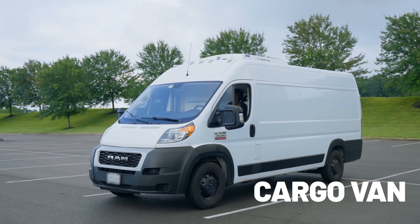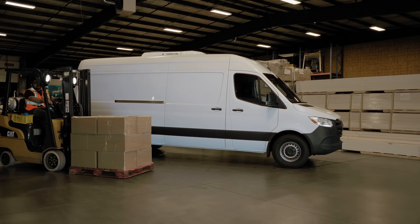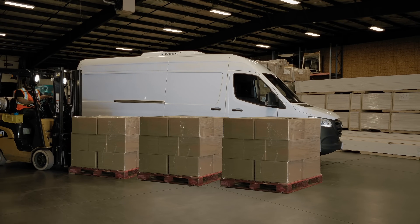Here's a cargo van that some of you may say is tiny, but we say it's right-sized. Most of them can hold up to three standard pallets weighing as much as 3,500 pounds.